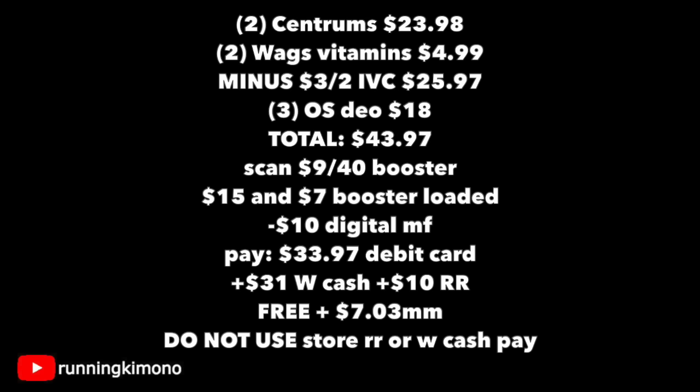Remember not to use any store register rewards or Walgreens cash to pay down the balance. Get out and do these deals — there's nothing better than stacking boosters. We'll catch you guys in the next one!